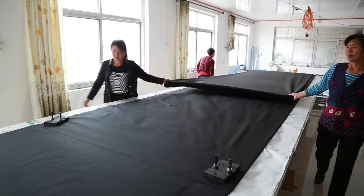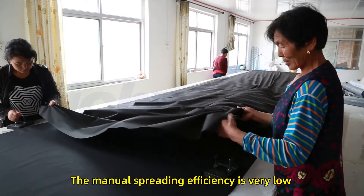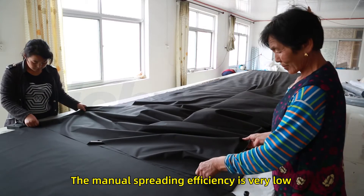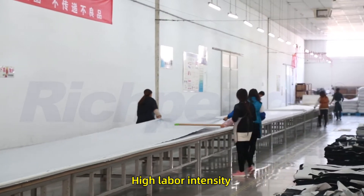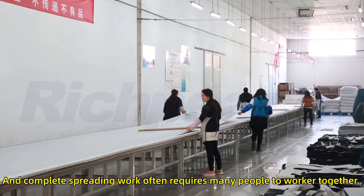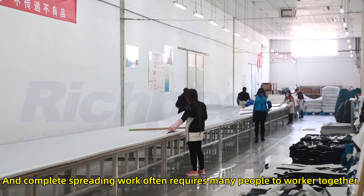Before the upgrade, spreading equipment was operated manually. The spreading efficiency was very low, with high labor intensity, and completing the spreading work often required many people to work together.